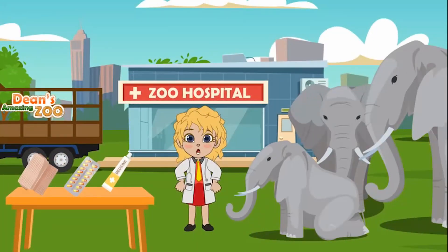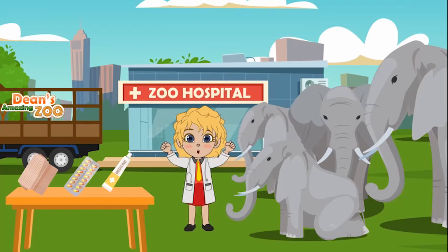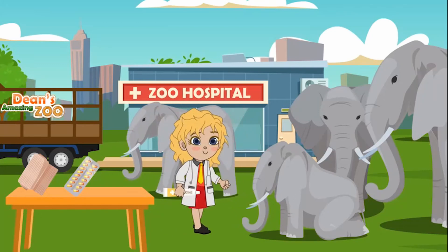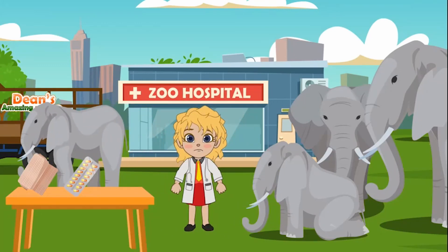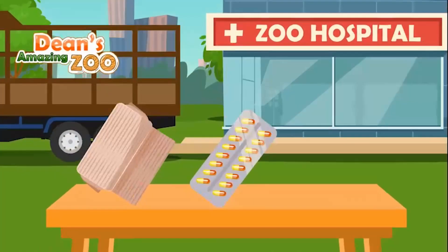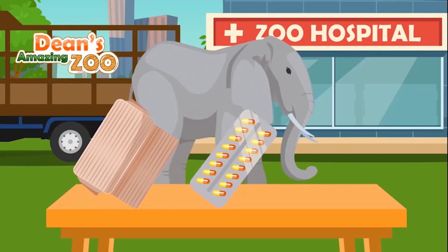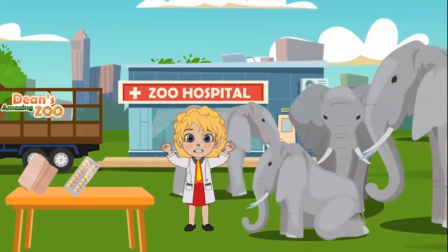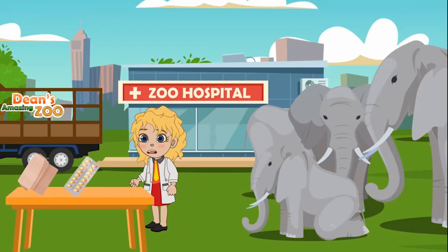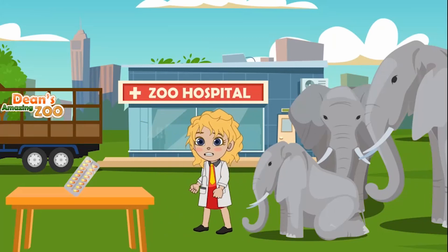We need to fix his leg with the cut first, so which one do we need first? That is right, everyone, it is the medicine. So we took care of the cut on his leg with the medicine. What do we need to do next to make sure the medicine doesn't come off his cut? Is it vitamins, or is it the bandage? That is right, everyone. We need the bandage to make sure the medicine doesn't come off, and it will protect his cut from any infections.